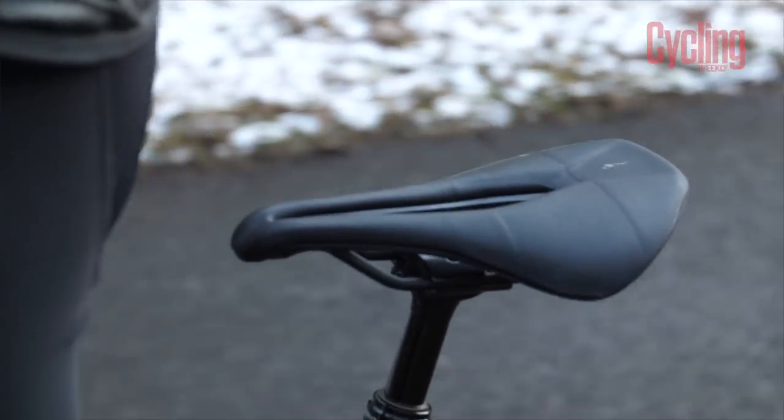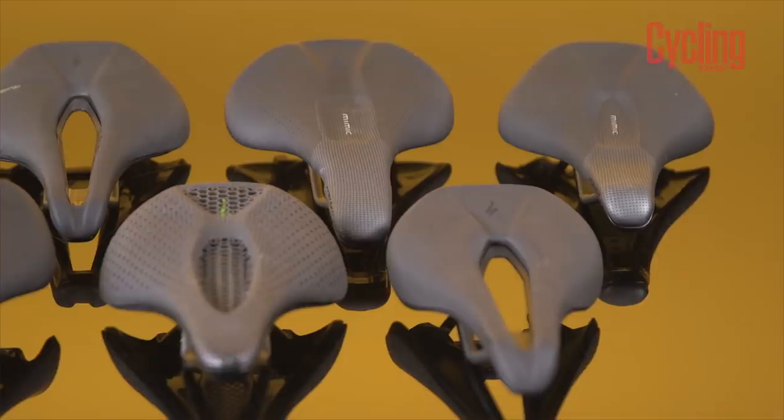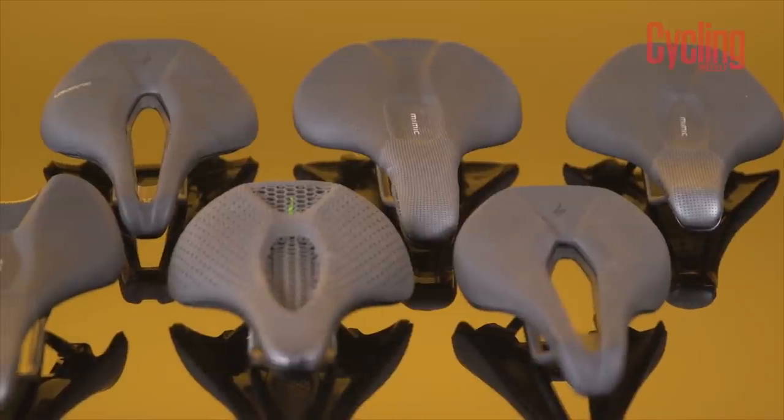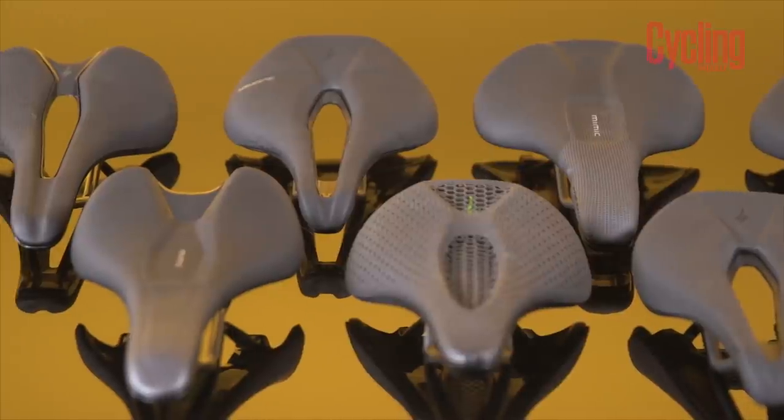So, do you need a cutout saddle? As this video has probably shown you, there is a lot at play when it comes to finding the right saddle for your riding. I hope this video has helped you determine exactly what type you need and whether you do need a cutout saddle.